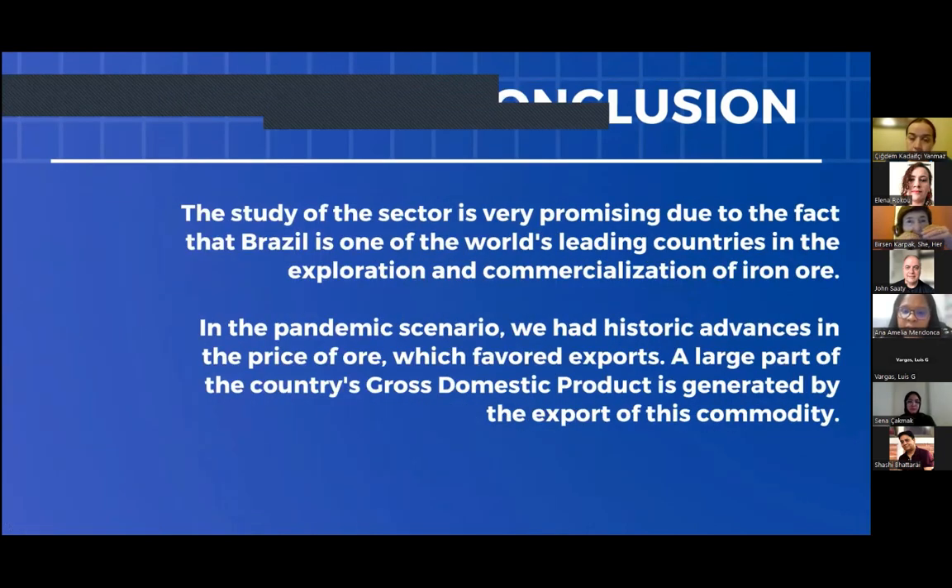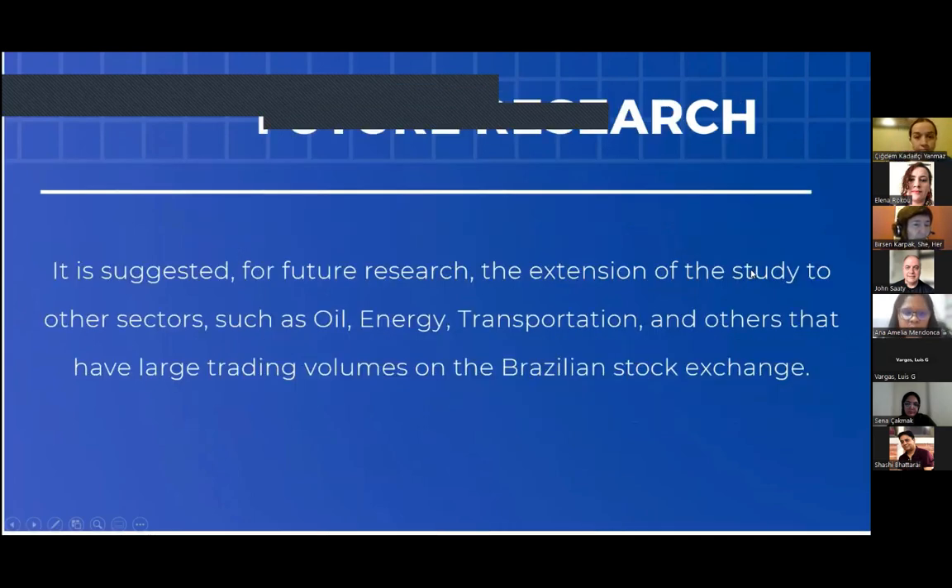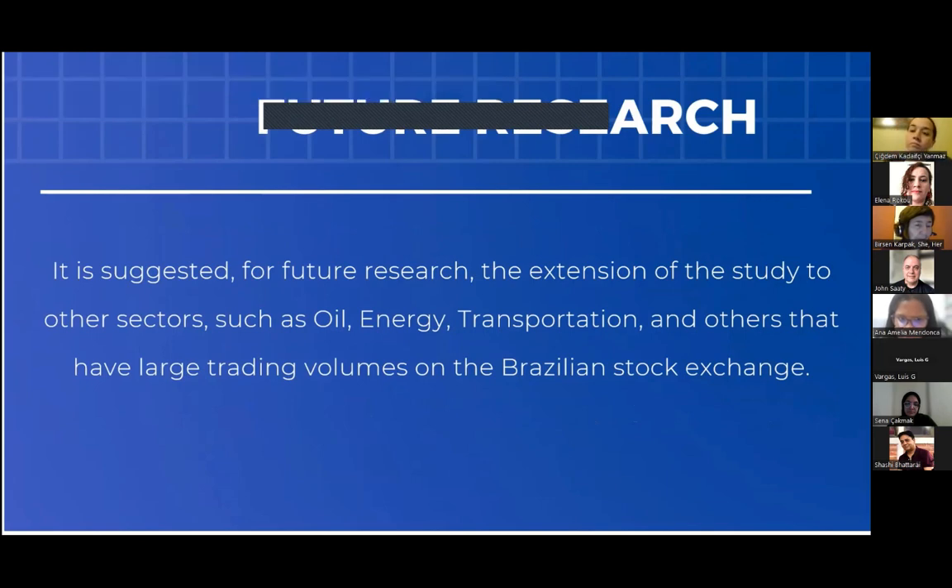The study of this sector is very promising due to the fact that Brazil is one of the world's leading countries in the exploration and commercialization of iron ore. In the pandemic scenario, there were historic advances in the price of iron ore, which favoured these companies. For future research, it is suggested to extend the study to other sectors such as energy, transport, and oil, which have large trade volumes on the Brazilian stock exchange.